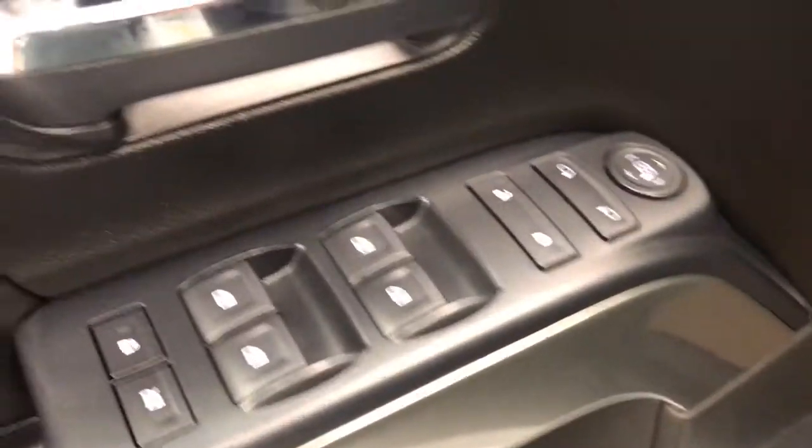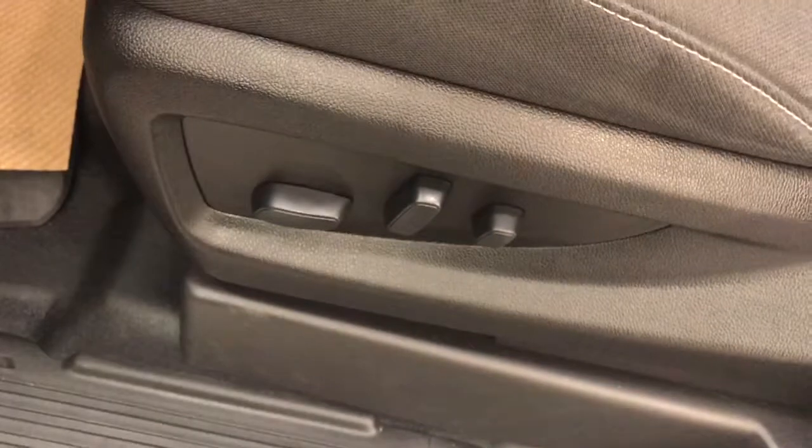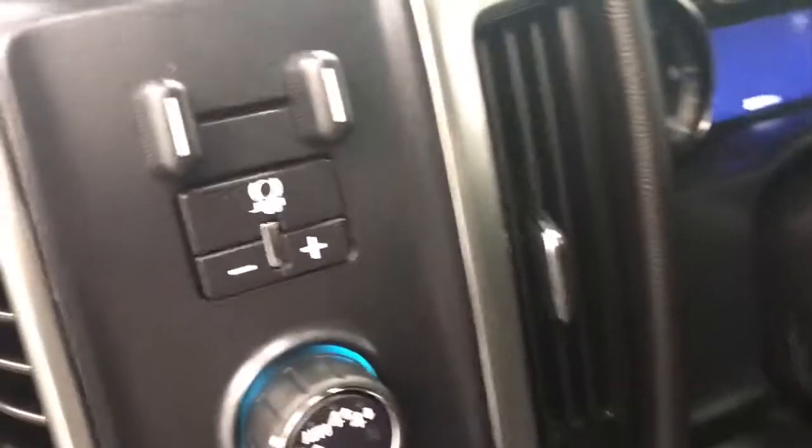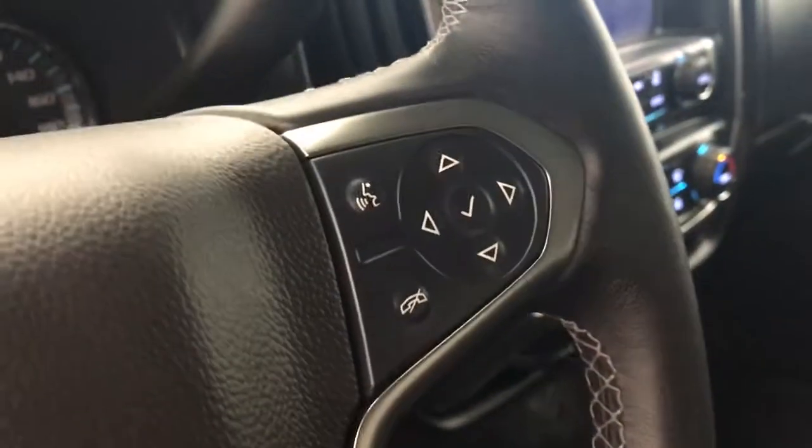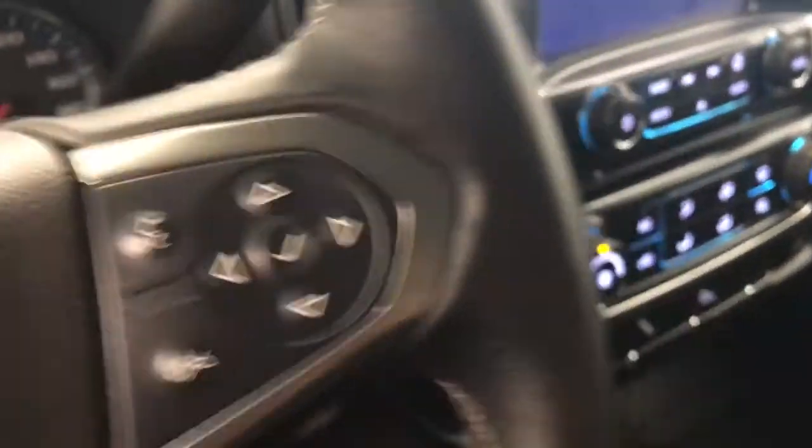For interior options we have power windows, power door locks and power mirrors, power driver seat with adjustable lumbar control, 4x4 switch and trailer brake, and cruise control, steering wheel audio controls and hands-free voice control.